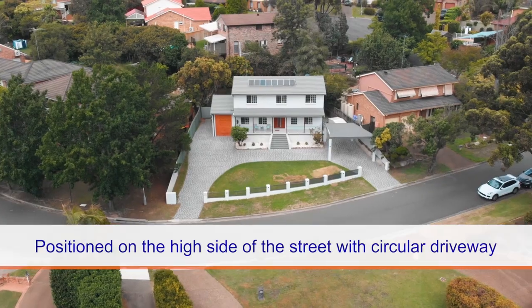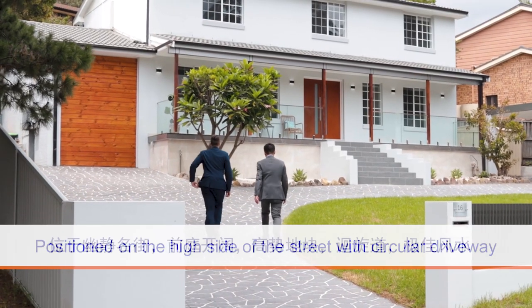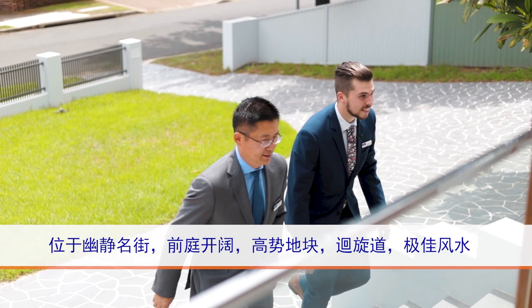The high side street presence and circular driveway boast a feeling of grandeur, complete with a well-lit double carport.